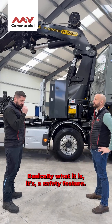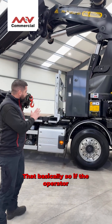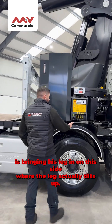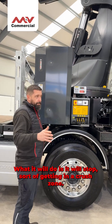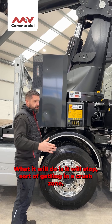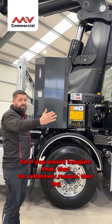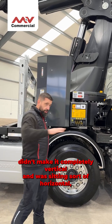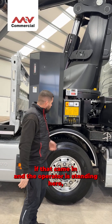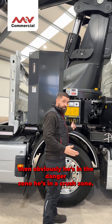Basically, it's a safety feature. If the operator is bringing his leg in on this side where the leg actually tilts up, it will stop him getting into a crush zone. If for whatever reason that leg didn't make it completely vertical and was sitting sort of horizontal, and that came in while the operator's standing here, then obviously he's in the danger zone — he's in a crush zone.